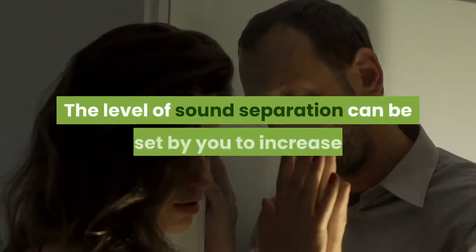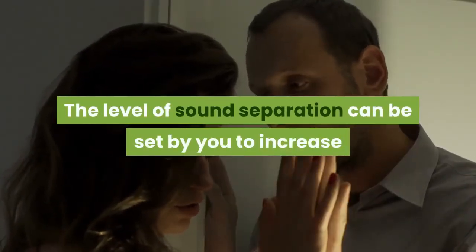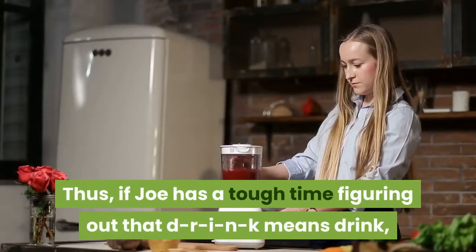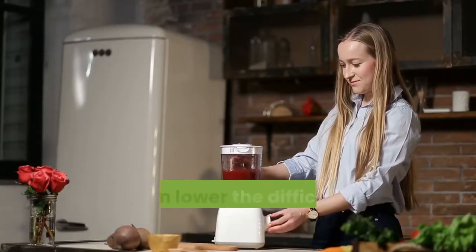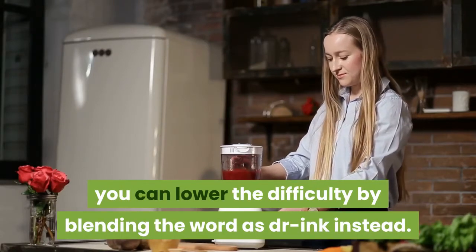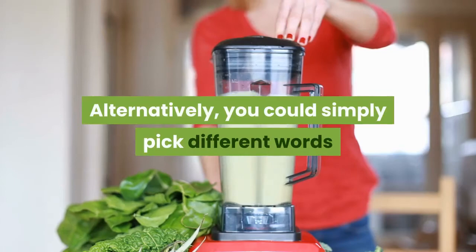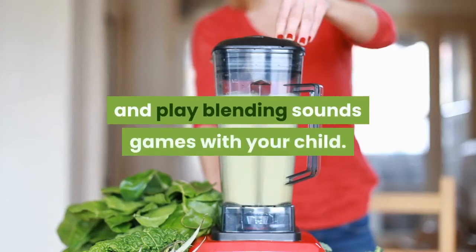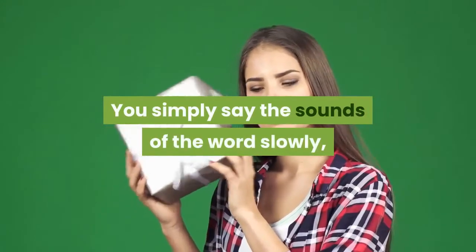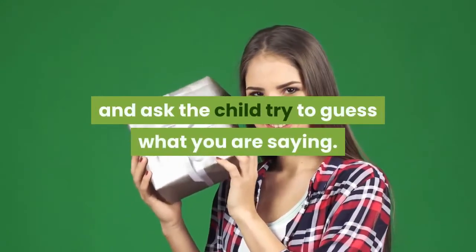The level of sound separation can be set by you to increase or lower the difficulty. Thus, if Joe has a tough time figuring out that D-R-I-N-K means drink, you can lower the difficulty by blending the word as 'Dr-ink' instead. Alternatively, you could simply pick different words and play blending sounds games with your child — say the sounds of the word slowly and ask the child to guess what you are saying.